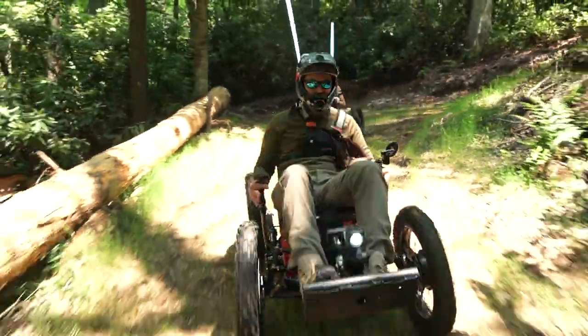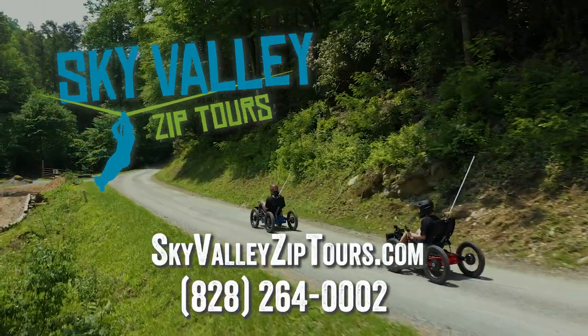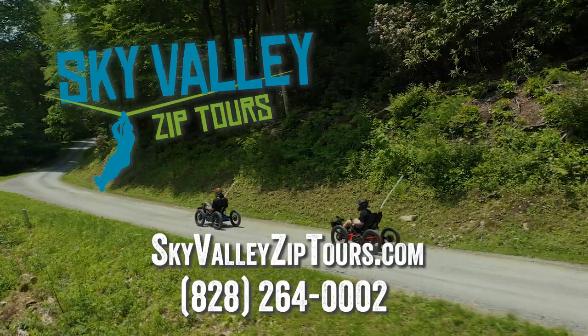To book a tour, you can visit SkyValleyZipTours.com or call us at 828-264-0002.